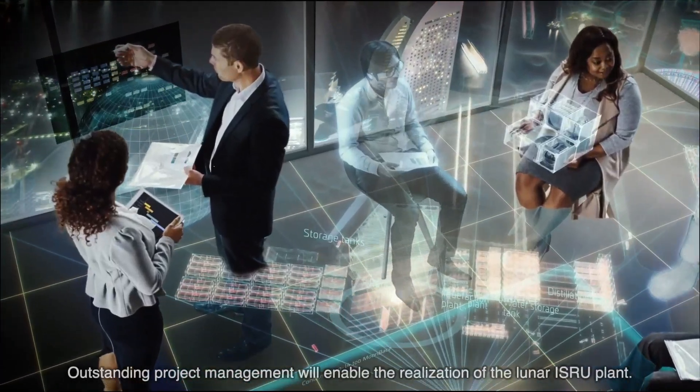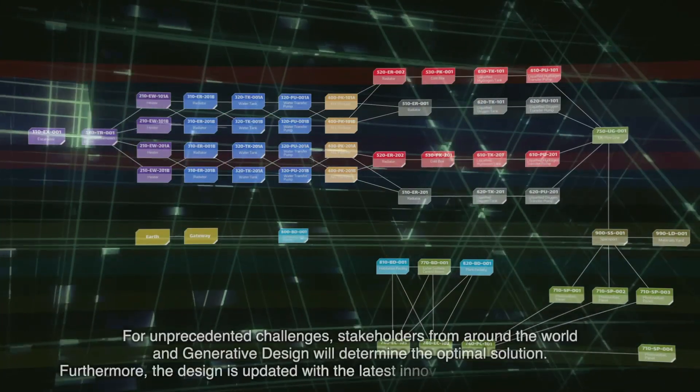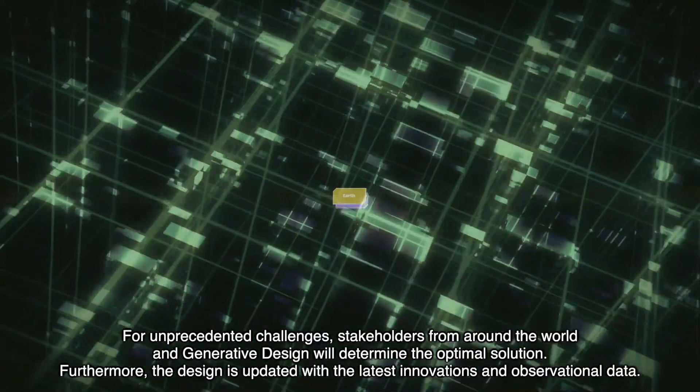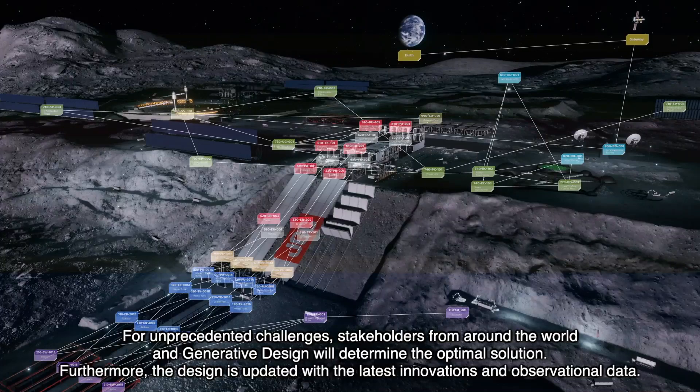Outstanding project management will enable the realization of the Lunar ISRU plant. For unprecedented challenges, stakeholders from around the world and generative design will determine the optimal solution. Furthermore, the design is updated with the latest innovations and observational data.